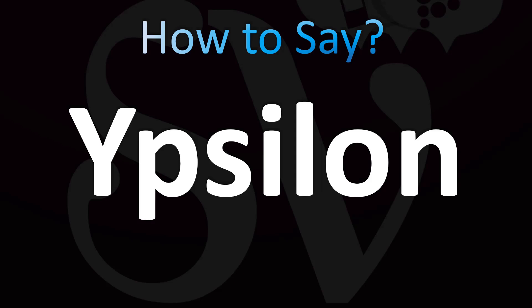This is the name of a Latin script letter. This is also a German letter, and this is also the name of a car by Lancia in Italian. German: Ypsilon. English pronunciation — how to pronounce Ypsilon in Italian. It's also said as Ypsilon.